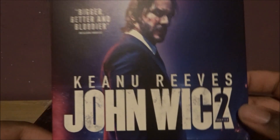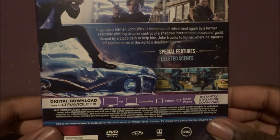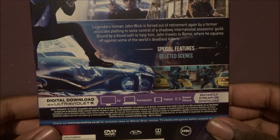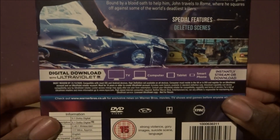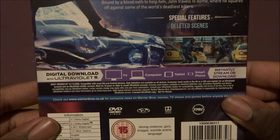Then in 2017 we had John Wick Chapter 2. Bigger, better, and bloodier. It's a 15 certificate, Keanu 2017. The side includes a digital download. 4 stars — a brutal, bruising bullet ballet of a sequel. It has special features and runs 117 minutes. Content descriptors include gory images, a suicide scene, and language.